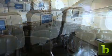Buy a better seat. Some airlines, including JetBlue and United Airlines, allow flyers to pay an additional fee, which can be as low as $10 each way, for an economy-class seat with extra leg room.